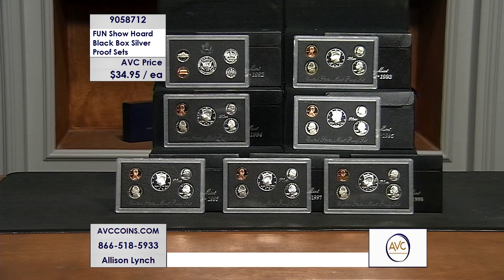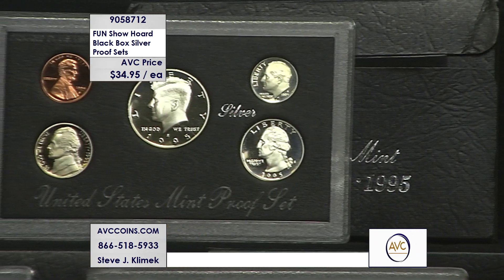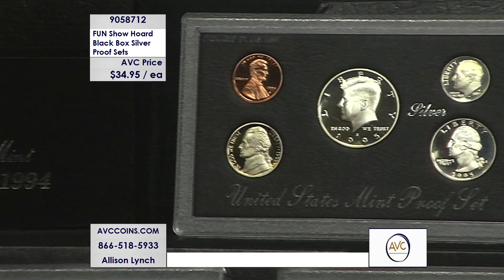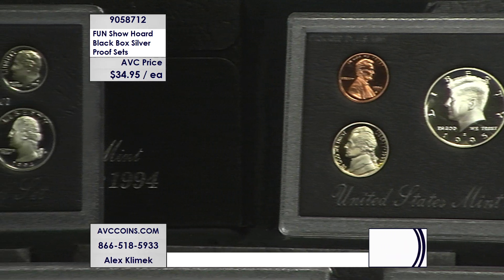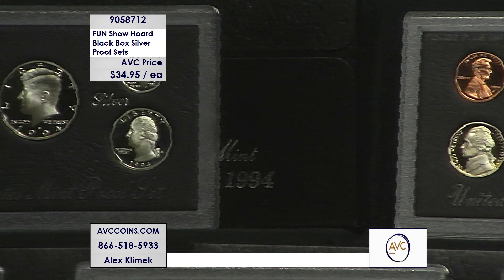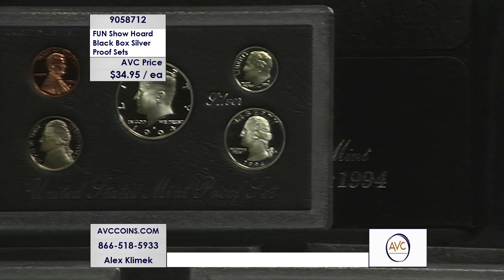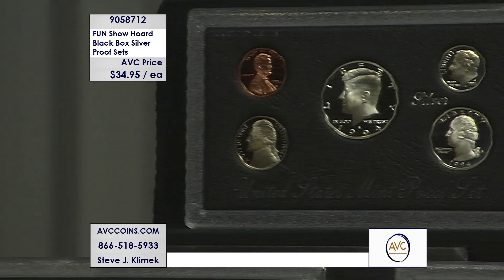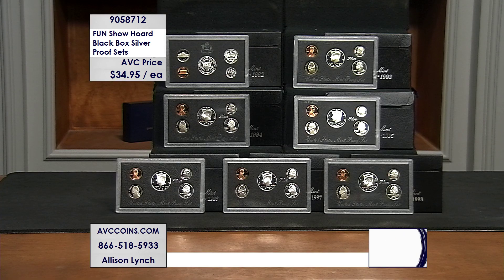San Francisco took over making proof sets in 1968. Before that, everything was Philadelphia. So San Francisco's first proof sets are 1968, and they're the clad sets for the most part — a couple of silver Kennedys in there, but the majority of coins were clad. For the 25th anniversary of San Francisco making proof sets, they brought back 90% silver proof sets again for the first time since 1964.